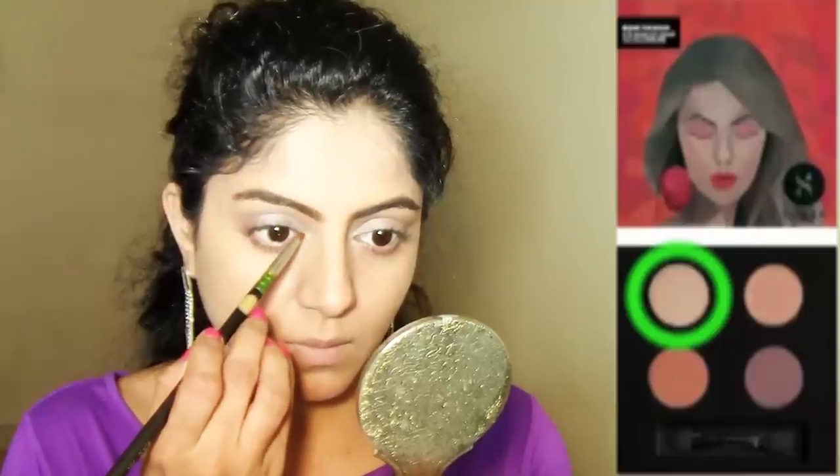Then I'm using a light shimmery shade from the Sugar Blend the Rules eyeshadow quad in shade number 4, Chandelier. I'm applying this on the inner corners of my eyes and a very thin layer close to my upper lash line to make my eyes look more open. Using a pencil brush, I'm diffusing the shimmer slightly to avoid harsh lines around the lash line. Then I'm popping the center of the eyelid with this shade — a little shimmer even during the daytime can really complement your eyes.